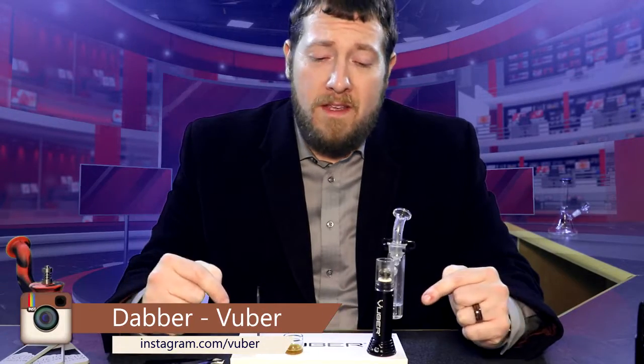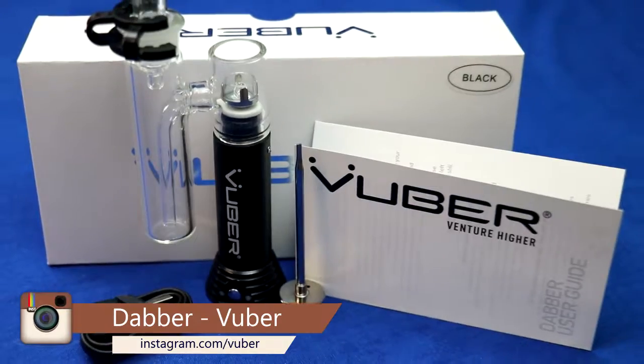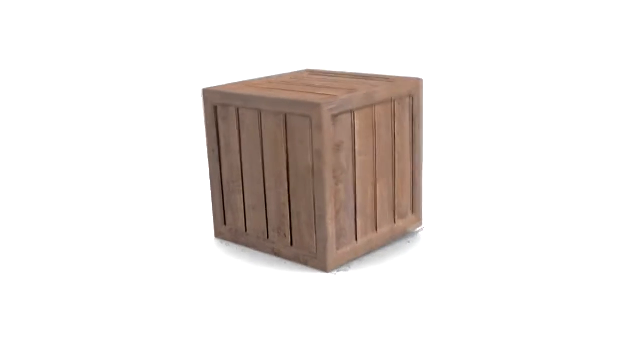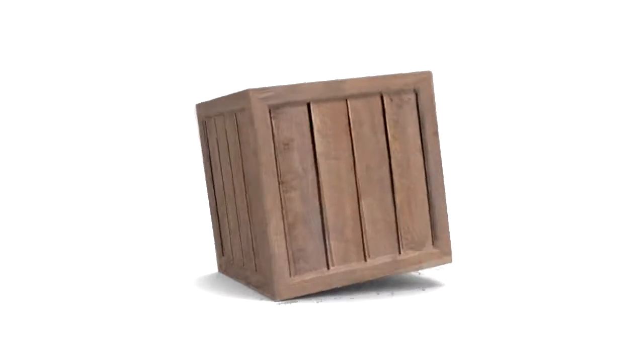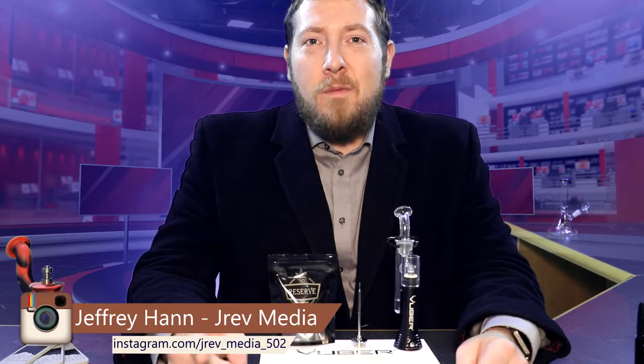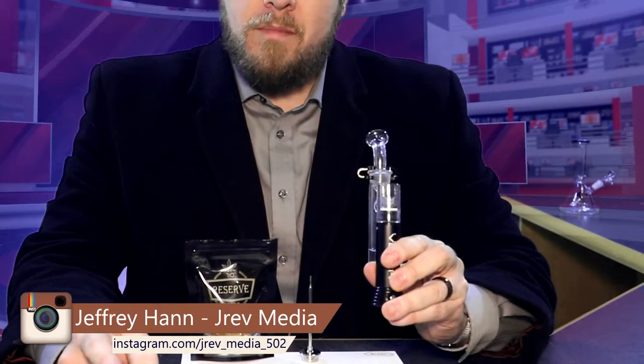Hey everyone, make sure you stay until the end of this video — we are giving away one of these awesome Vubers right in front of me. It's blue, and one of you guys can win it. Jeffrey Han here with JRev Media, and today we'll be testing out the Portable Dabber by Vuber.